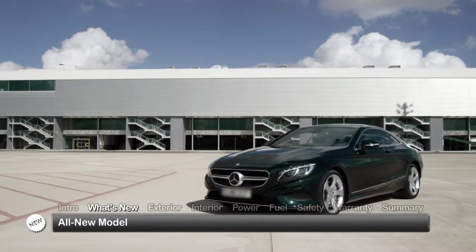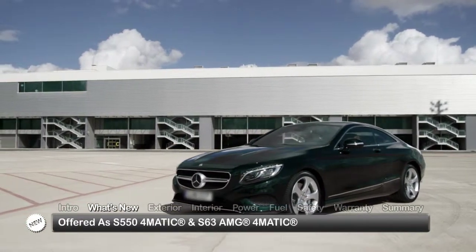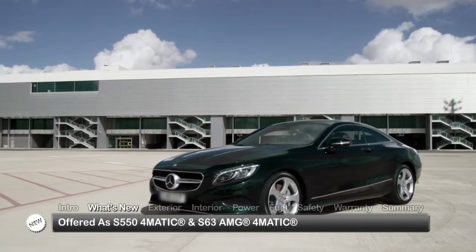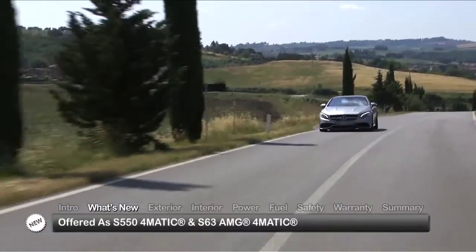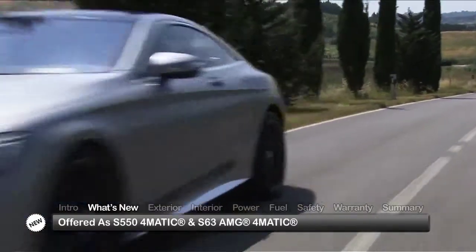Tracing its lineage through the now discontinued CL-Class, the all-new 2015 S-Class Coupe comes equipped exclusively with 4MATIC all-wheel drive in either S550 or S63 AMG models.